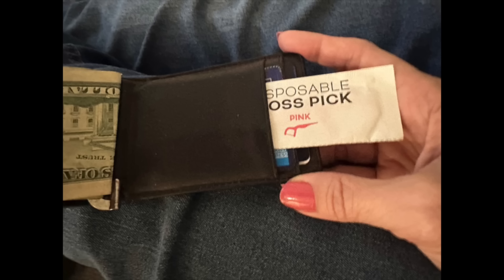This year my husband has needed this travel essential: when you're at dinner eating steak and it gets stuck between your teeth, you can scurry away to the restaurant restroom and have this in your wallet. It's a hygienic floss stick, individually wrapped, and they come in blue and pink.